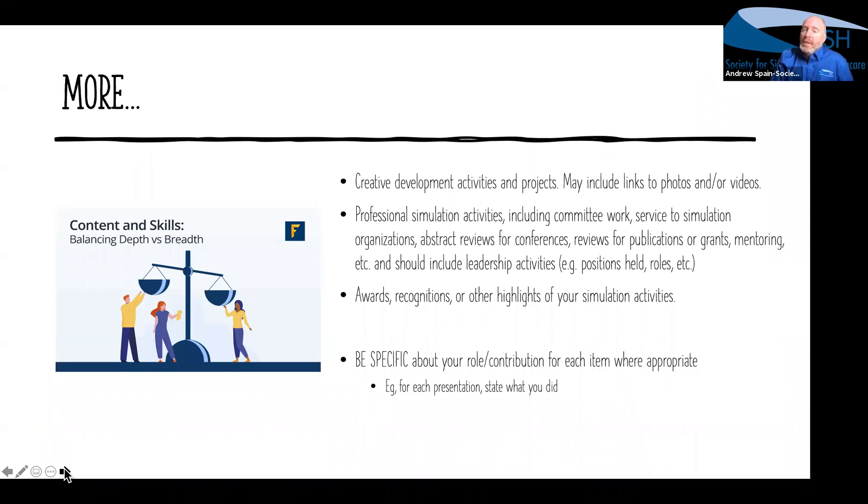Other items you might consider on your CV or resume include creative development activities and projects — and you may even have some links. Many of you do different things in the electronic world, so there may be blogs you've posted, YouTube channels, and all sorts of professional things that show how you're disseminating information and supporting the healthcare simulation community, perhaps through mentorship-type activities. Don't be afraid to add those things, and note that they can be cross-referenced to an external source.